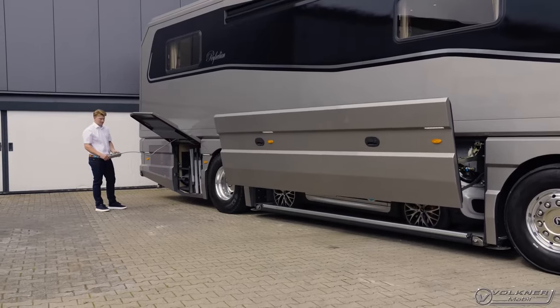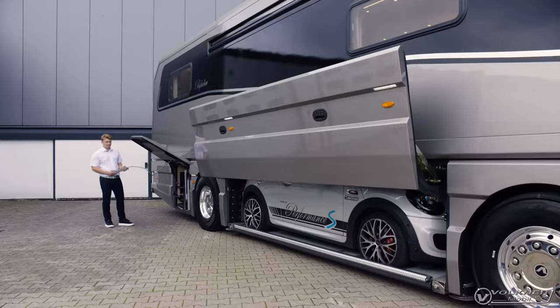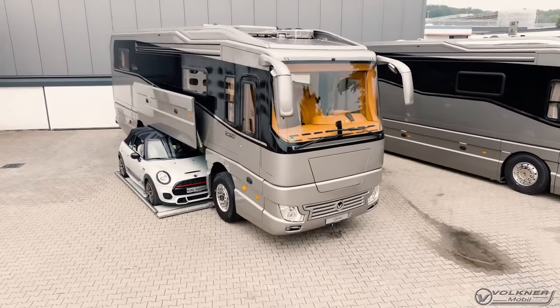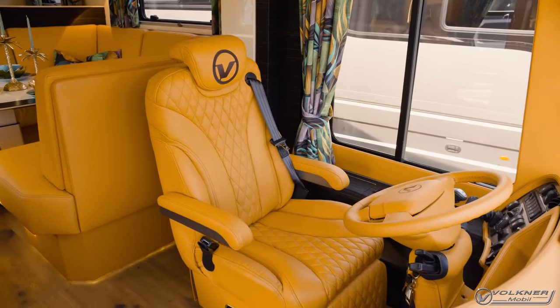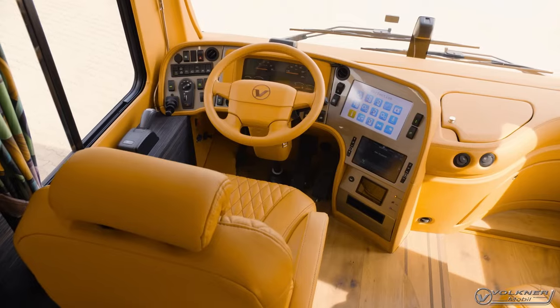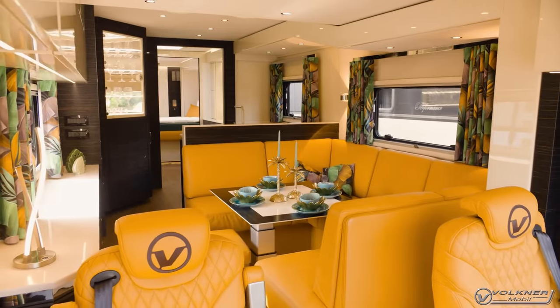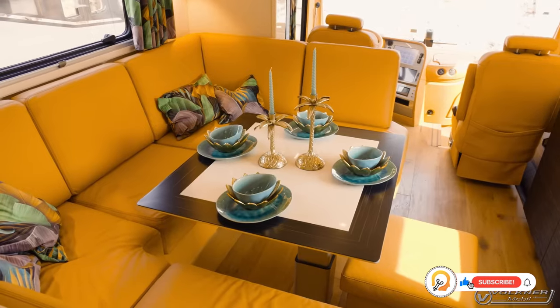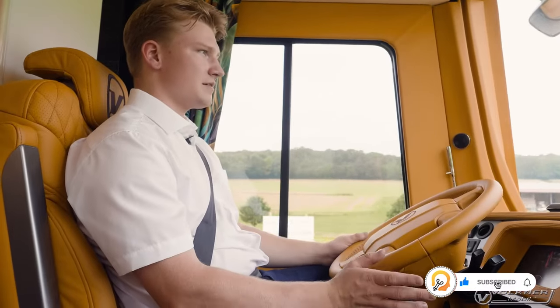One of its key features is a central garage that can fit a small car, like a Mini Cooper or Fiat 500. The interior is designed to be spacious and comfortable, with features like slide-outs that expand the living area. The Perfection is designed for those who want the ultimate in comfort and convenience while traveling.